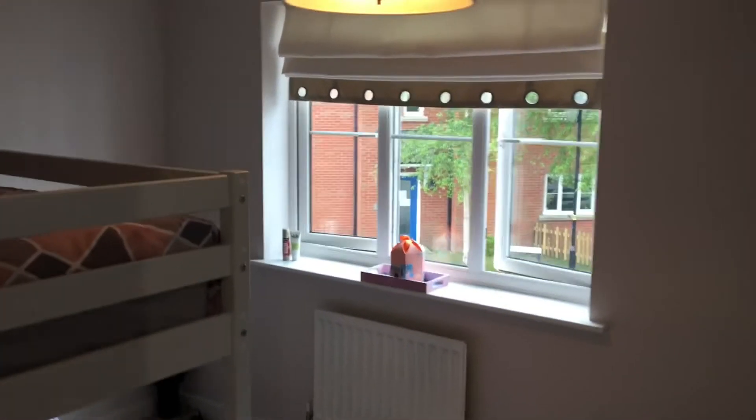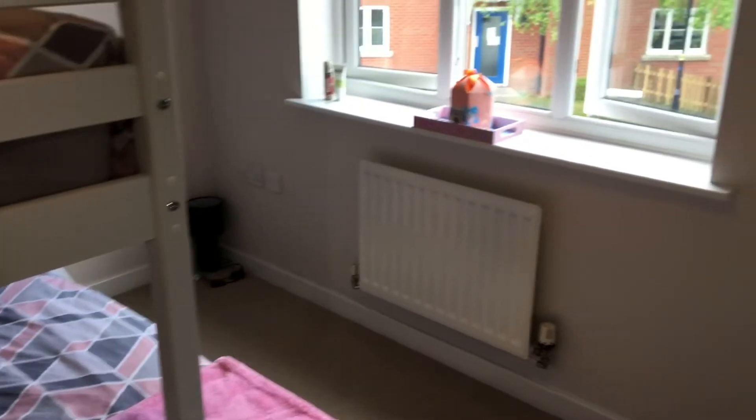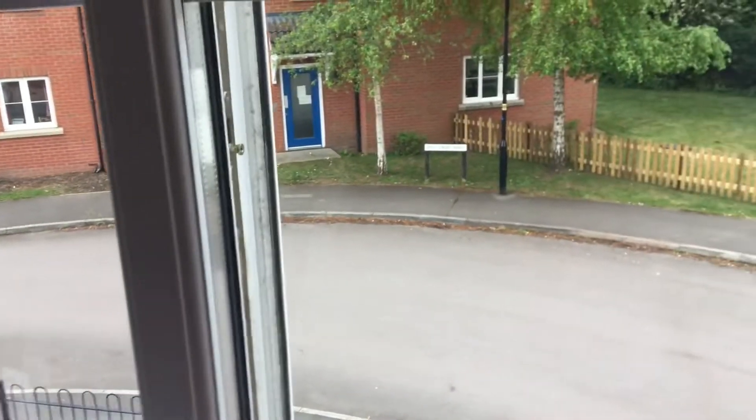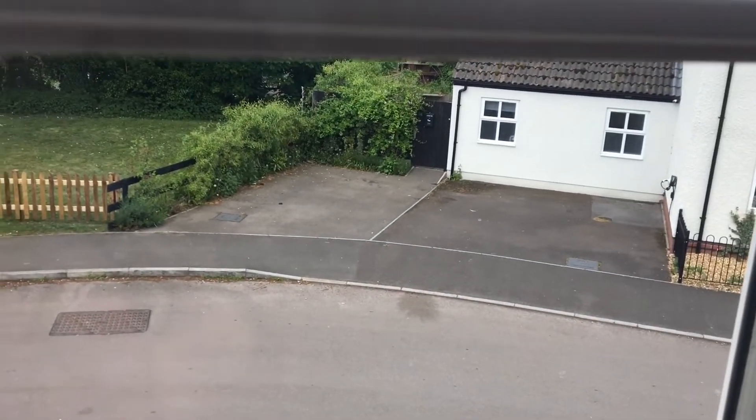Then into the second bedroom, which is a really generous size. We'll just have a look out the front — as you can see, it's a nice quiet residential road.